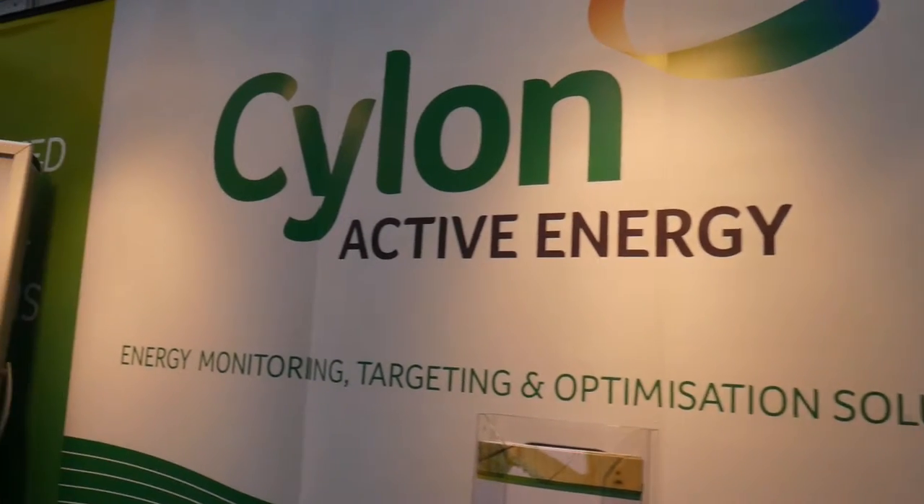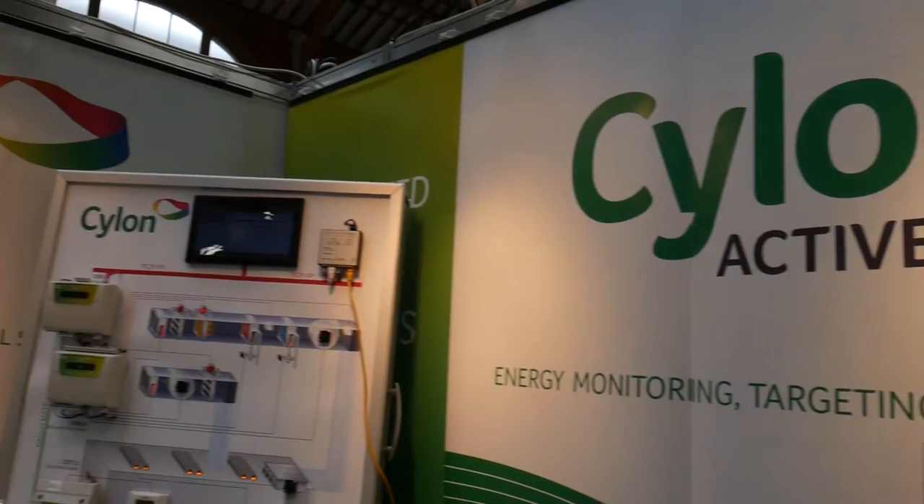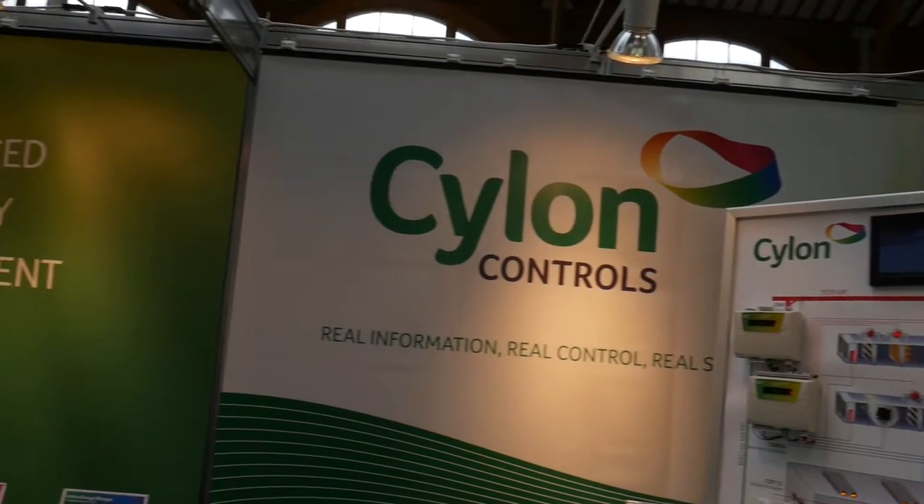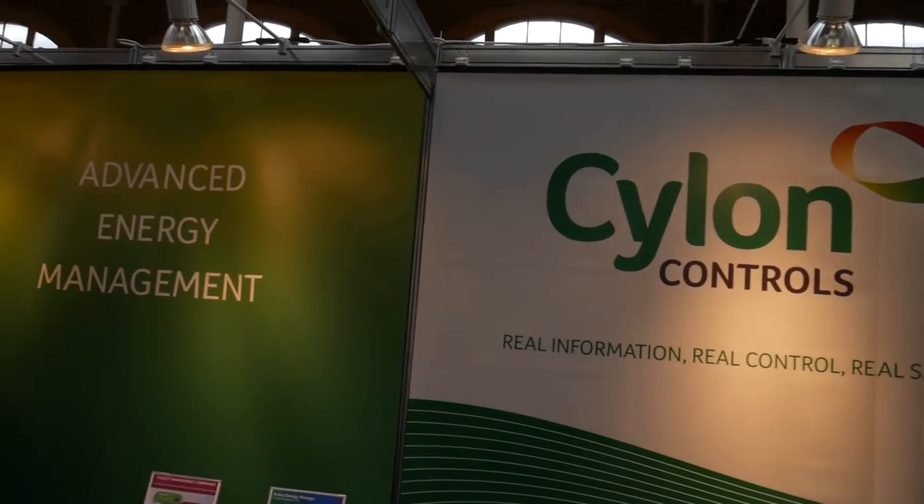We also have a cloud-based service where we can upload data from your BMS or from any meter at all through data loggers or a BMS system and take that information into the cloud. So you can do data analytics and show all your energy profiles through the cloud.